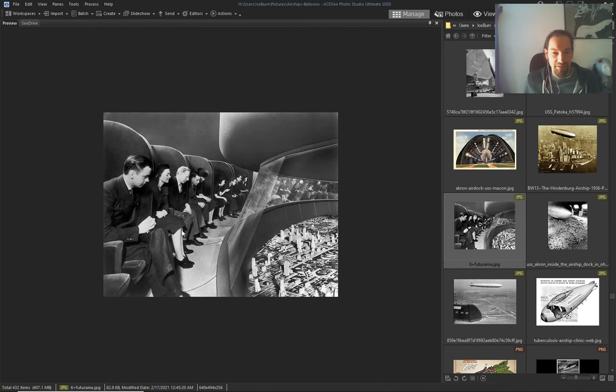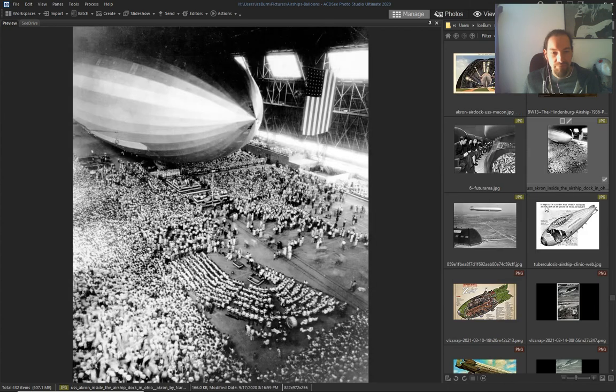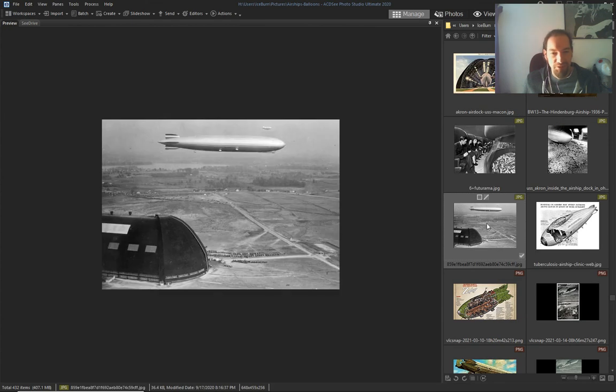Again, look — this is inside of the Goodyear blimp, the blimps they still use today.